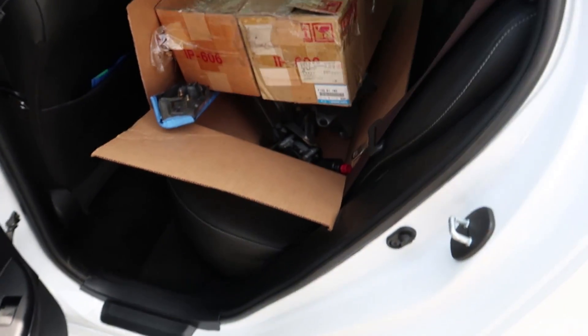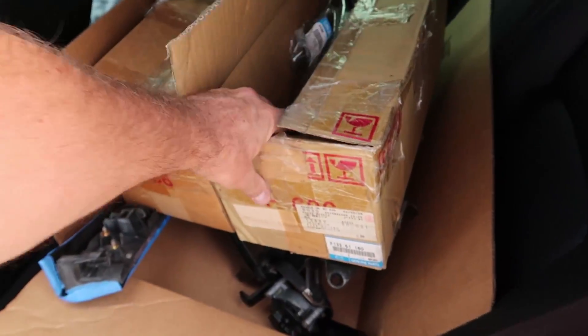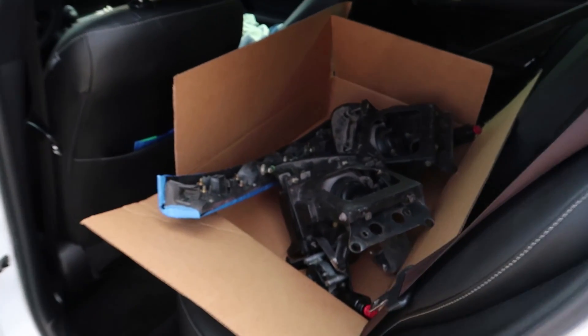I'm going to grab these headlights and taillights now and bring them in to the boys so they can start lining up the rear section of the RX-7. I've got a few different boxes to bring in — these are the tail lights, and there are the headlights and the rear garnish.